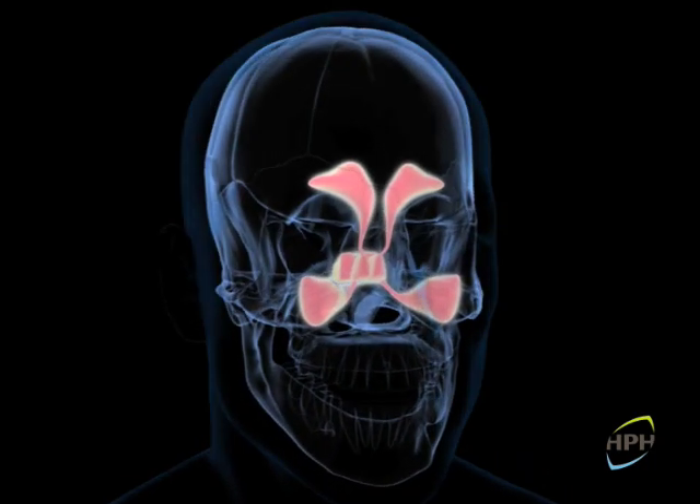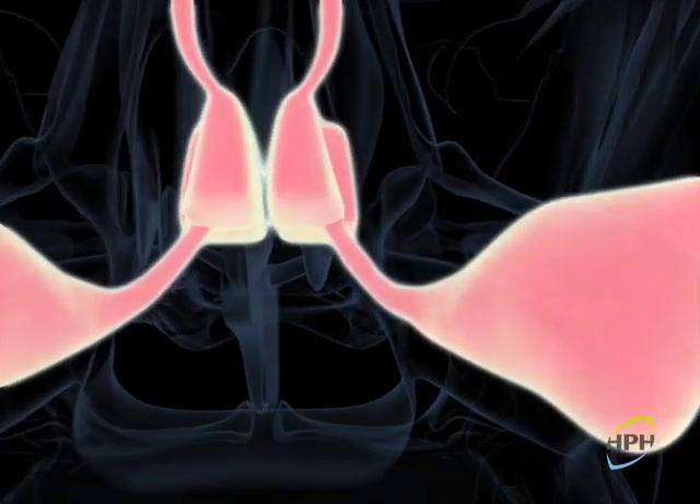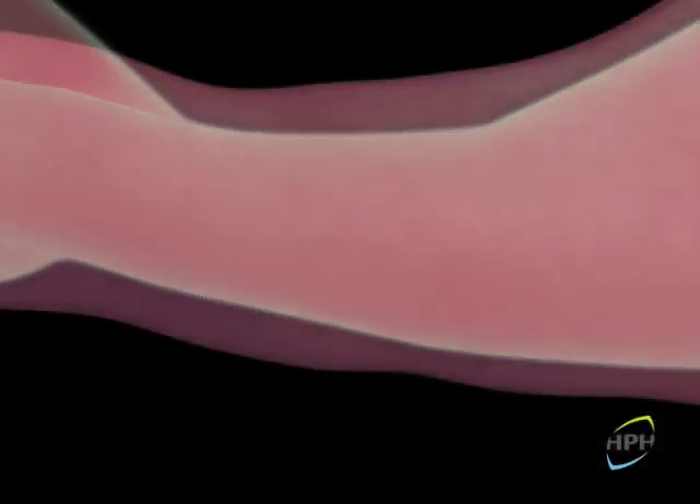Let us take a few seconds to review the pathophysiology of sinonasal conditions. This is vital for correct management and effective treatment.